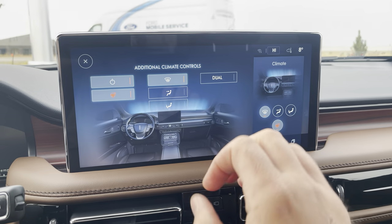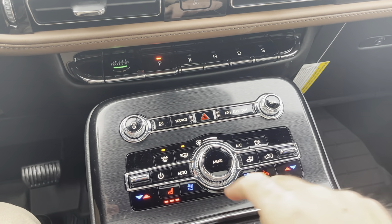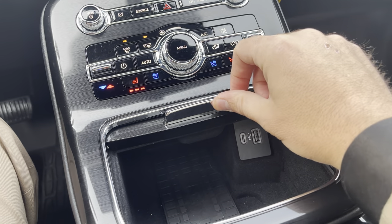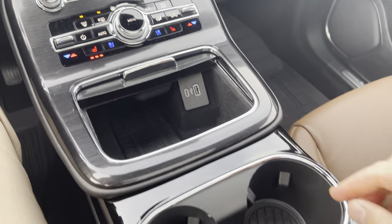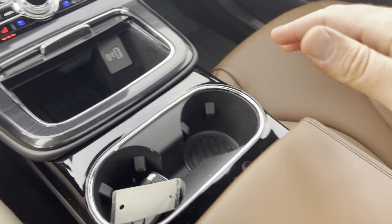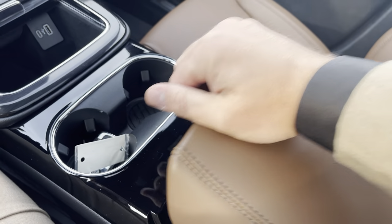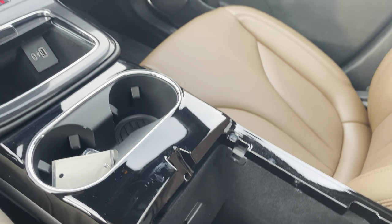Volume controls for the stereo and all climate controls are here, including a menu button — press it and the big screen populates with climate control. You have heated and air conditioned seats. Open this up and you have USB and USB-C connections as well as a wireless charge pad. Cup holders light up at the bottom in seven different colors. There's a nice armrest with an upper and lower section and a 12 volt power supply.